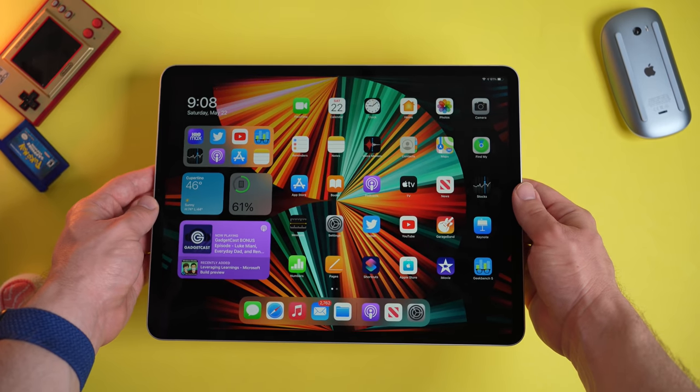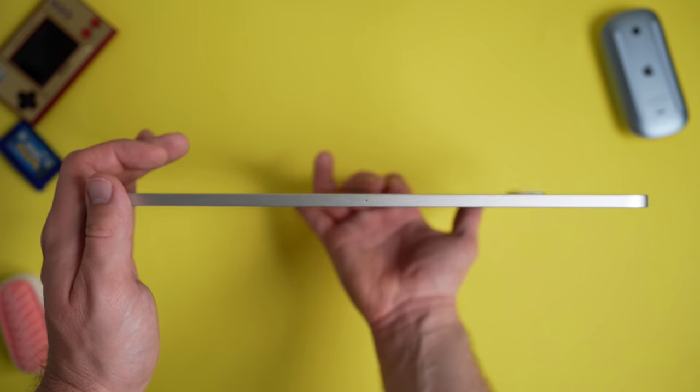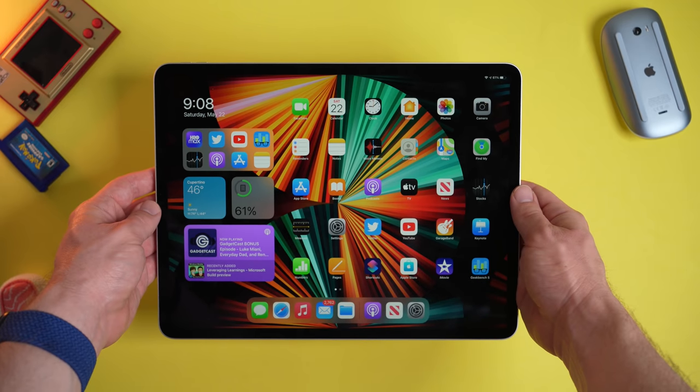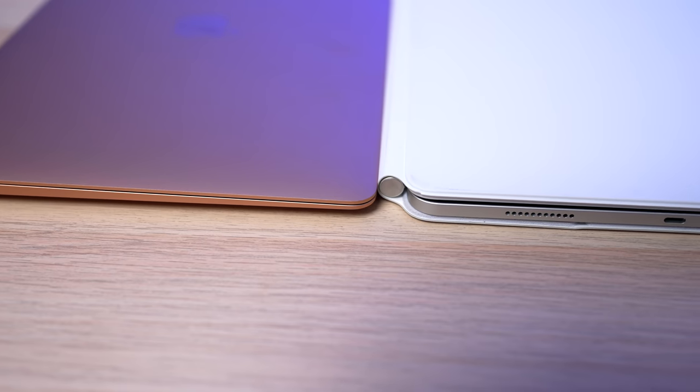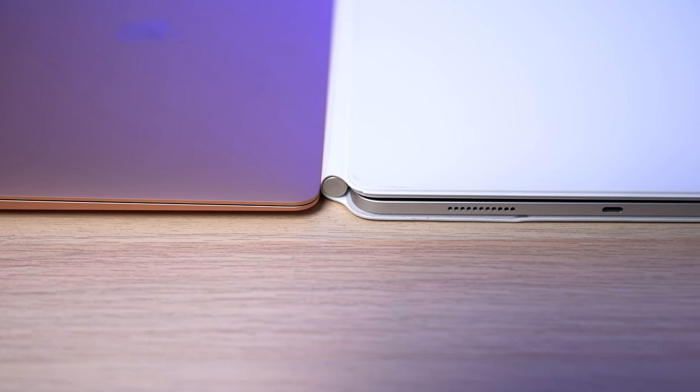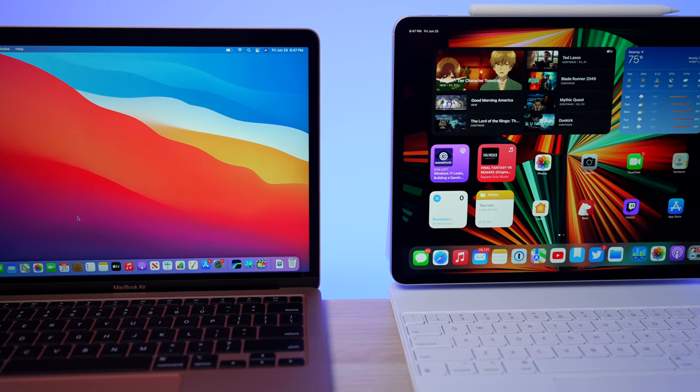The iPad Pro is obviously thinner and lighter without the Magic Keyboard. This iPad Pro actually weighs a little more than last year's model at 1.5 pounds compared to 1.4 pounds, while the MacBook Air weighs 2.8 pounds. However, the Magic Keyboard is very heavy, making the new iPad Pro with Magic Keyboard weigh in at three pounds — and the keyboard also makes it thicker than the MacBook Air. So for the complete laptop experience, the MacBook Air is actually lighter than the 12.9-inch iPad Pro. Another point on the scoreboard for the MacBook Air.